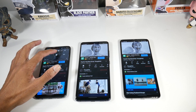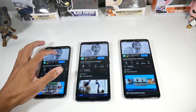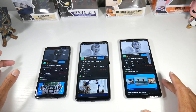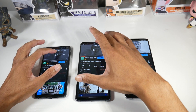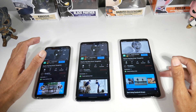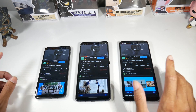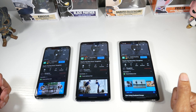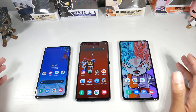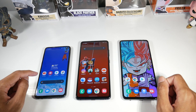All of these phones have stereo speakers. Personally I would go with the S10e as having the best speakers because it has more crisp mids and highs. The S20 FE and the A52 sound pretty much the same. The S10e speakers are extremely impressive especially for its size. Stereo speakers are a really good thing to have since it's easy to block a single bottom-firing speaker.